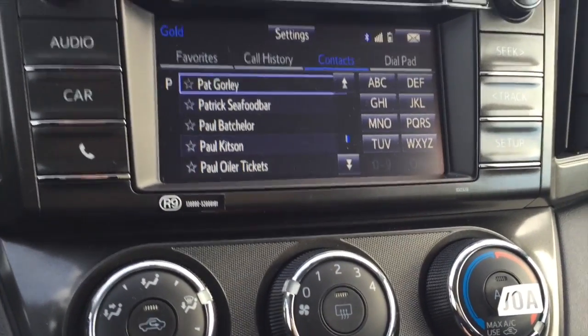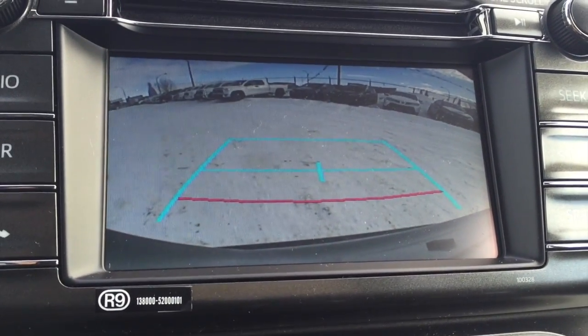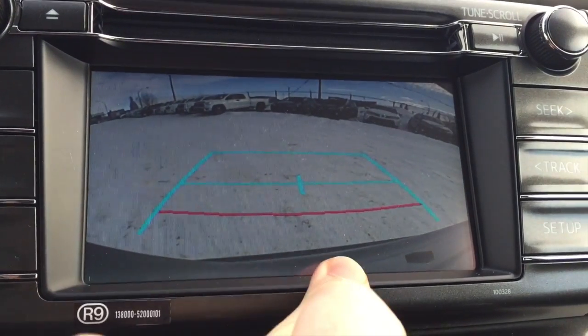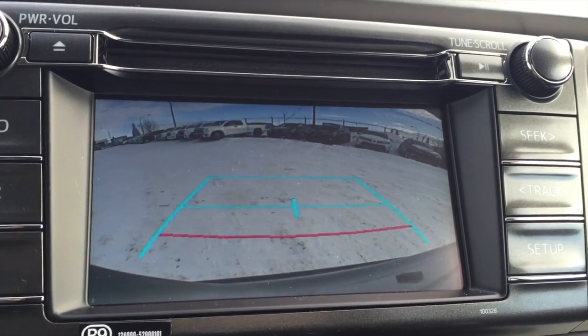The screen also doubles as your backup camera — very helpful, as you can actually tell where the RAV4 ends. The red line tells you you're about a foot to 18 inches away from whatever's behind you.